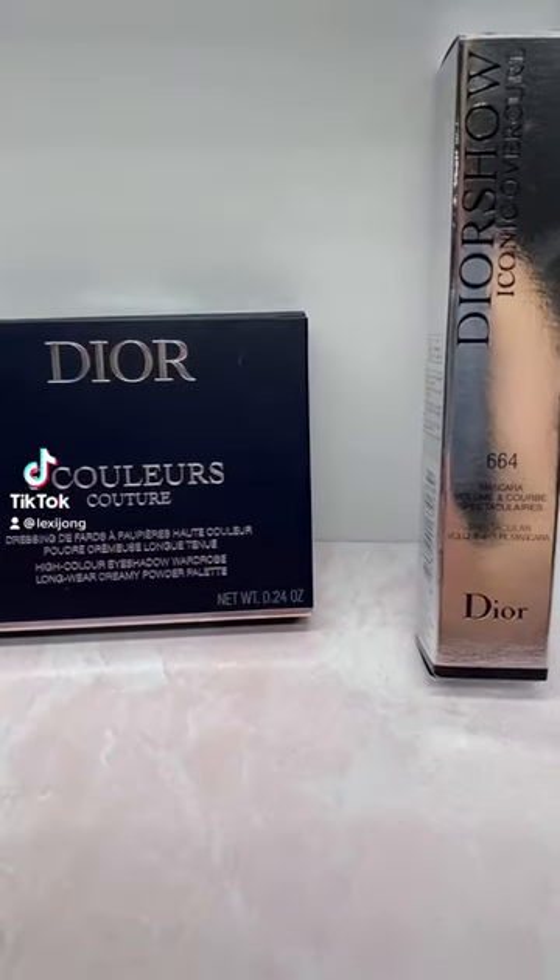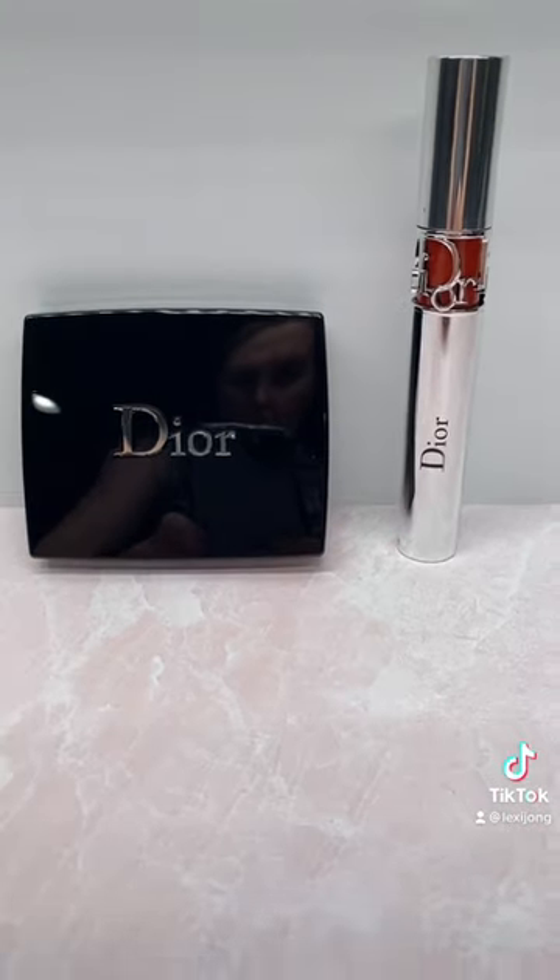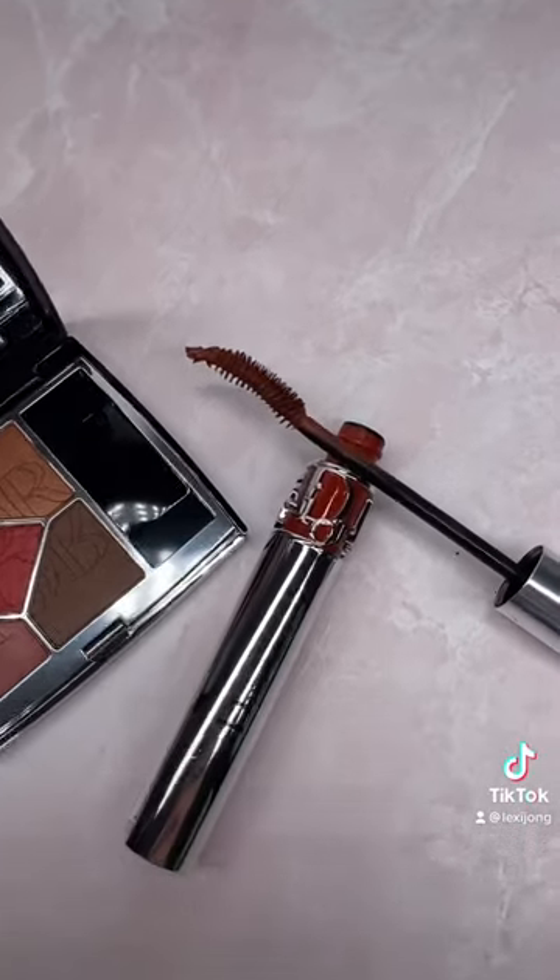The Dior Fall 2022 Collection has been released. This is just part one of the collection called Dior En Rouge. The entire collection is limited edition.